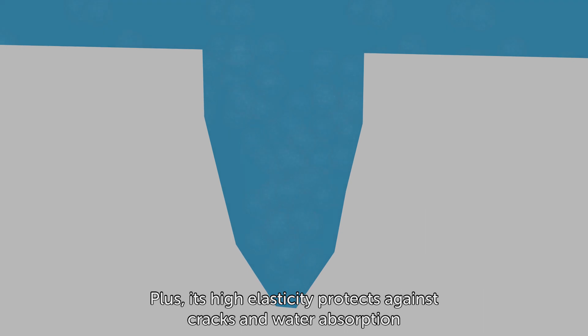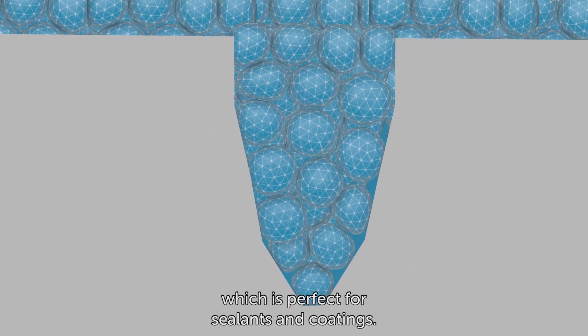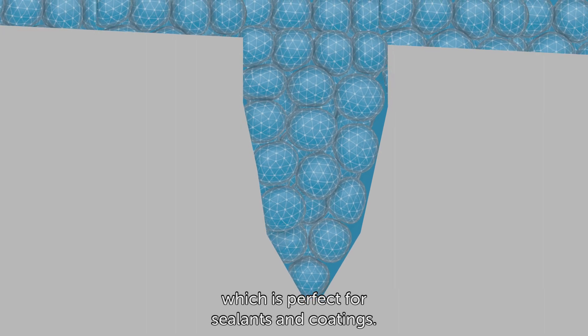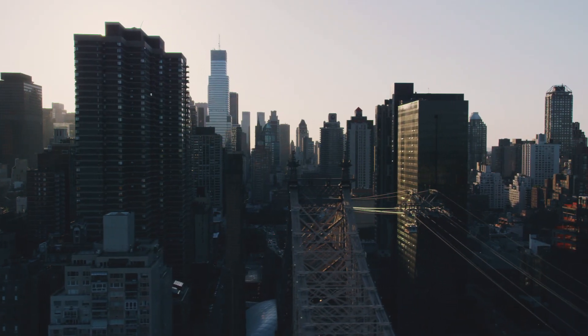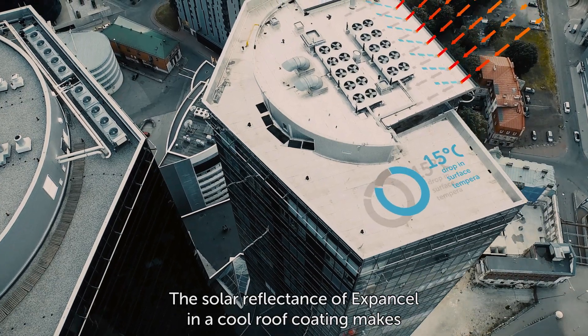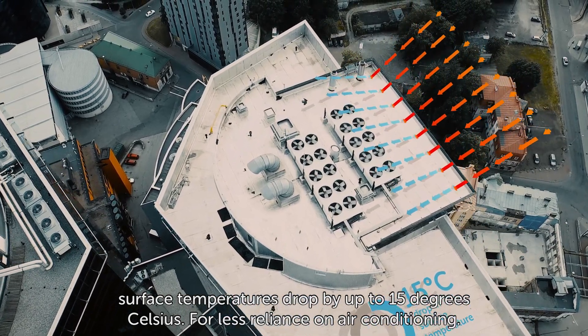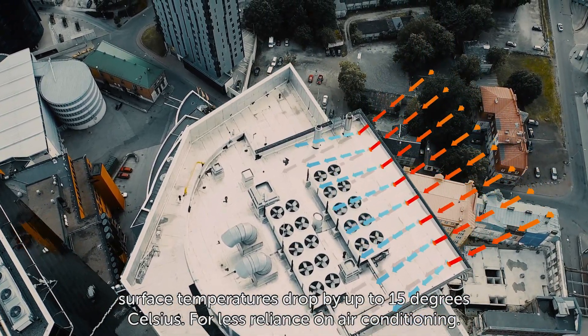Plus, its high elasticity protects against cracks and water absorption, which is perfect for sealants and coatings. The solar reflectance of ExpandCell in a cool roof coating makes surface temperatures drop by up to 15 degrees Celsius, for less reliance on air conditioning.